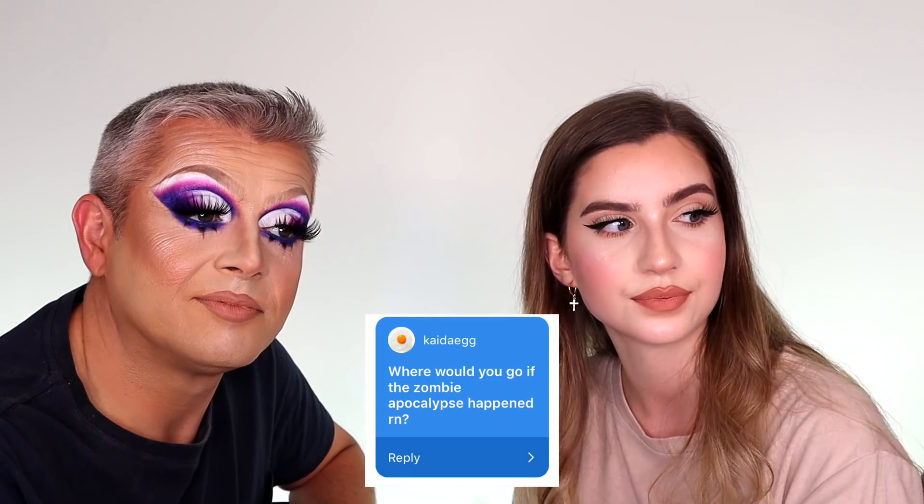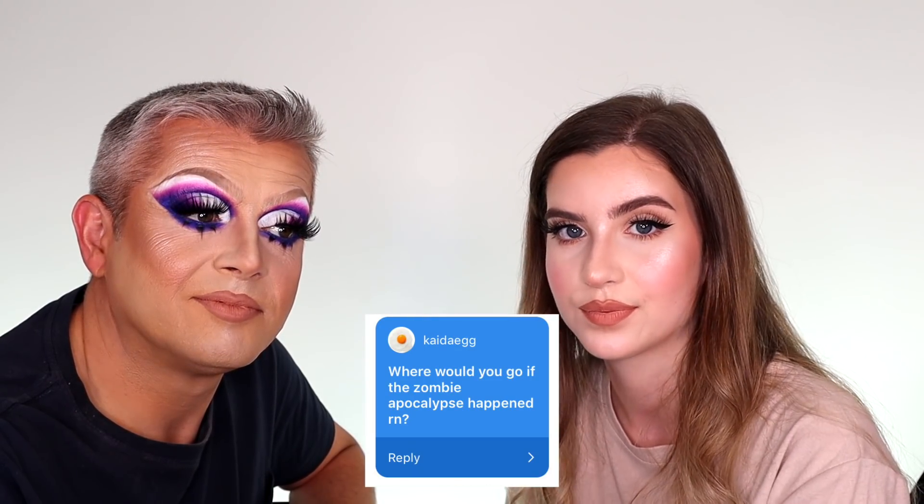Picada Egg wants to know: where would you go if a zombie apocalypse happened right now? Run down the road, run away. We're obsessed with zombie apocalypse stuff — we always binge watch all the Netflix movies and TV shows. We've thought about this. Zombieland. Love Zombieland. Zombieland, sponsor us.